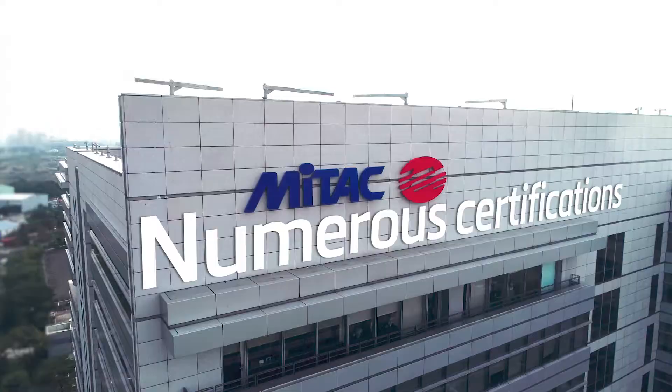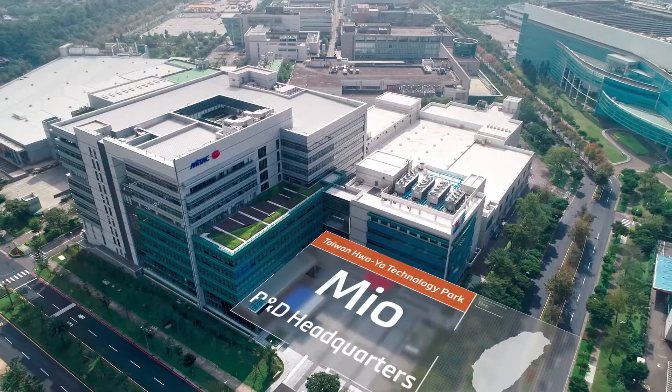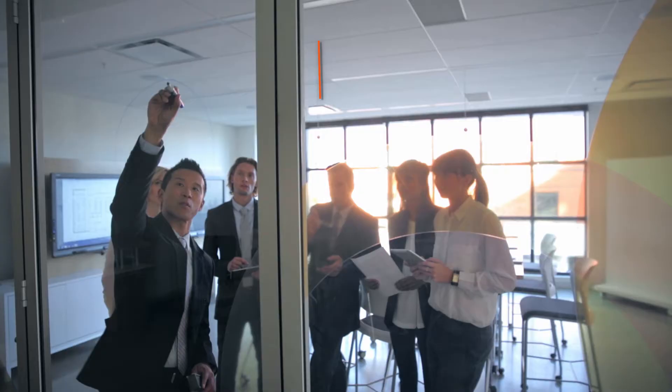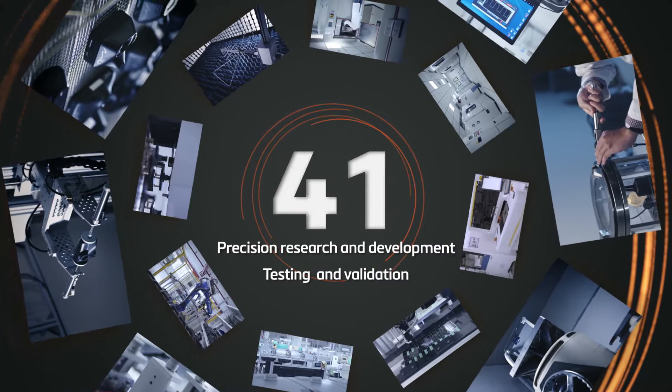From Taiwan to the world, our laboratories are all professionally certified. We belong to the Mitak Synex Group, with our R&D headquarters based in Taiwan's Huaya Technology Park. Mio dashcams are 100% designed by engineers in Taiwan, and all Mio dashcams undergo a battery of more than 50 rigorous tests to ensure the highest performance standards.